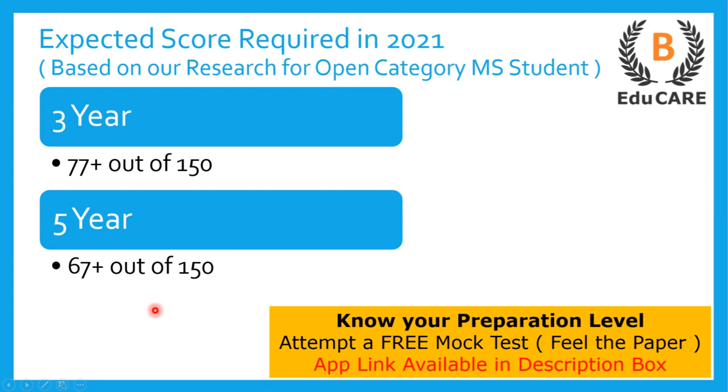In case you have started your preparation and you want to know your preparation level — if you want to know how many marks you would get if you gave the exam today — we have launched a mock test on our application. You can download the application from the Play Store; the link is also available in the description box. Attempt the mock test and accordingly you can gauge your preparation level.